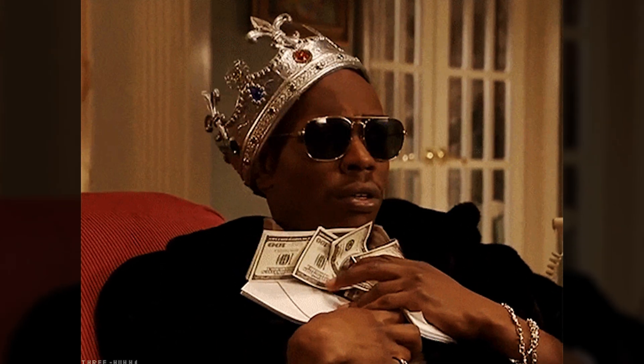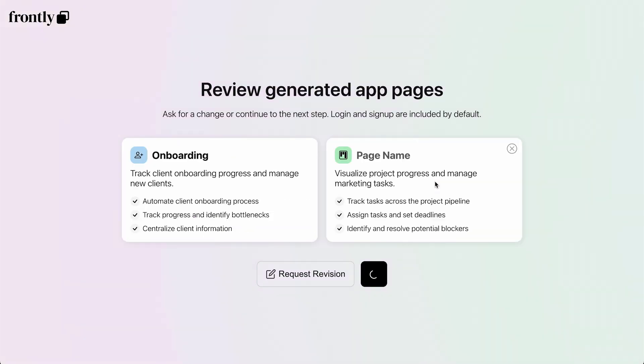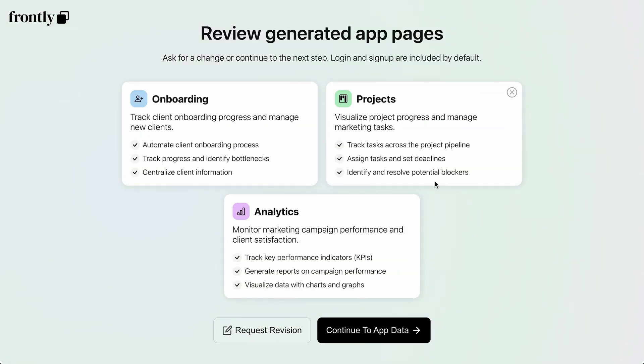Need a web app but don't want to spend thousands on developers or waste months trying to do it yourself? Frontly makes it easy with an AI assistant that turns your ideas into fully functional apps in minutes. Simply describe your app in plain English — something like, 'I run a marketing agency and need to track clients, project statuses, and analytics.' Frontly's AI instantly generates a list of suggested pages like client dashboards and project trackers, but feel free to request revisions.